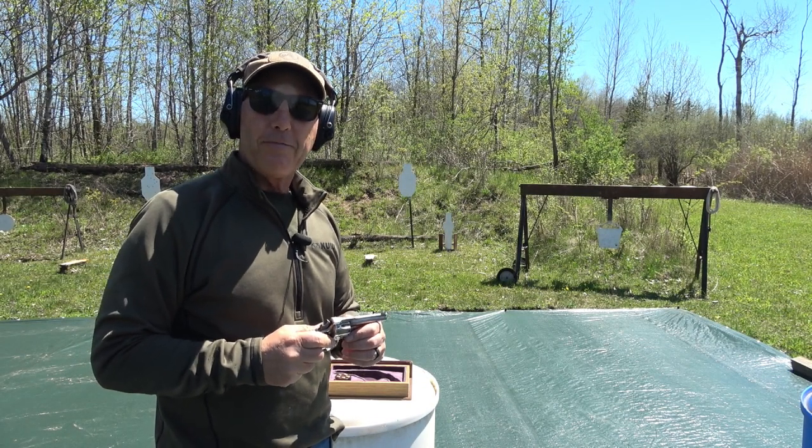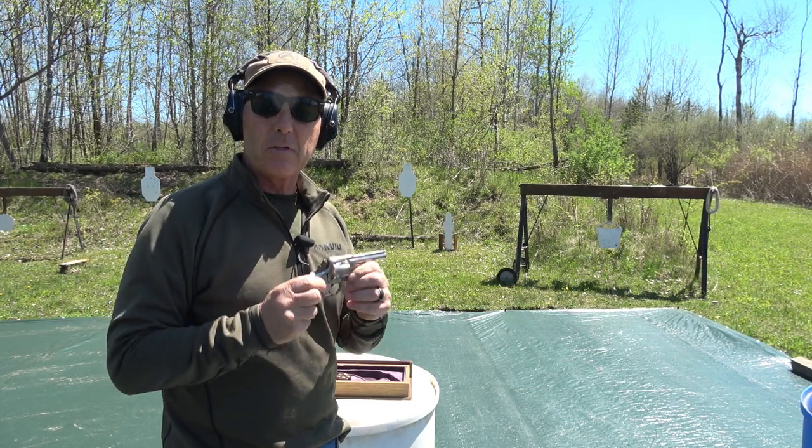Once reassembled, load it if needed, hammer down on an empty chamber, hammer spur down, and it's ready to carry. I've had this for a couple of months now and I've been waiting for the weather to clear up so I can get out to shoot it. I've loaded some very light black powder loads — black powder would have been the more common load for a firearm like this. The gun has been inspected and it's all in good shape. I don't want extra wear and tear from smokeless powder, so black powder light loads it is.